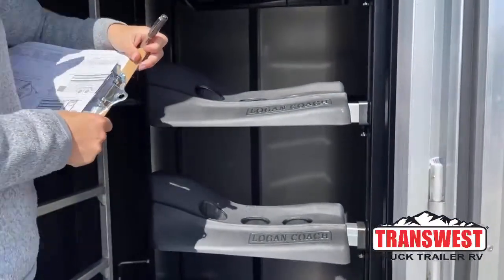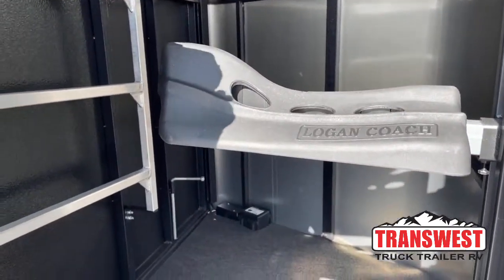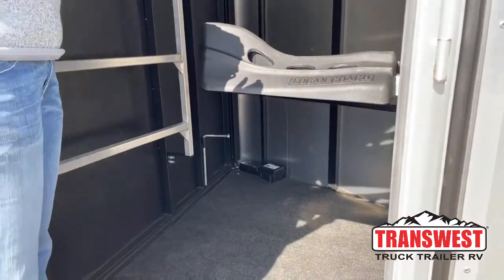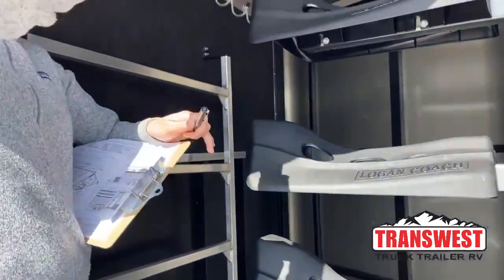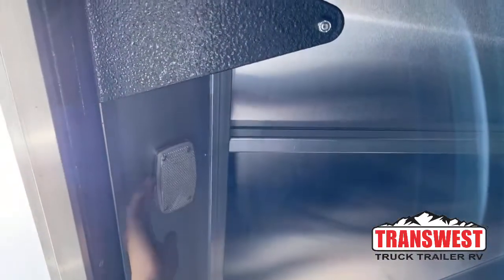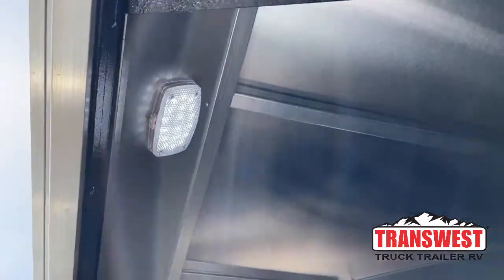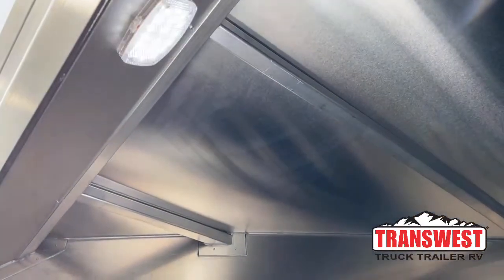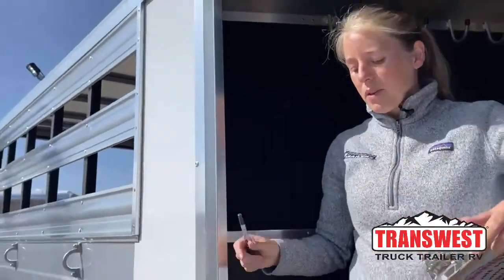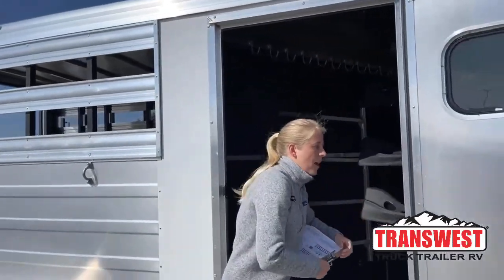This trailer does have a spare — we just borrowed it for another trailer that was leaving, so there will be a spare on this trailer as soon as it arrives; we've got one coming from Logan. We've got LED lights in here. When you're hooked up to your truck, you will have the ability to turn these on and off. They've also got individual light switches, or you can turn them on and off from here — two ways to control those. The LED lights put out more light, they're a lot brighter, and they use less energy, so all around a good buy.